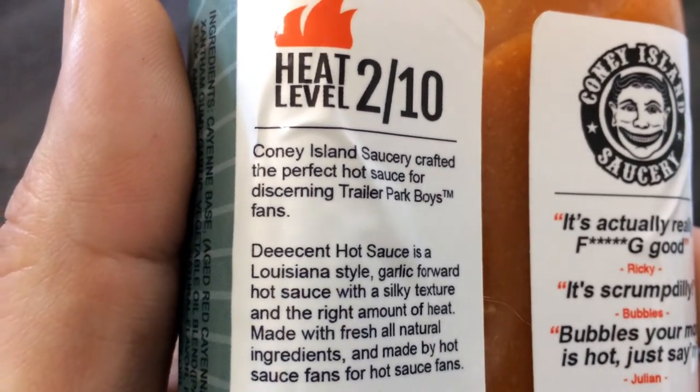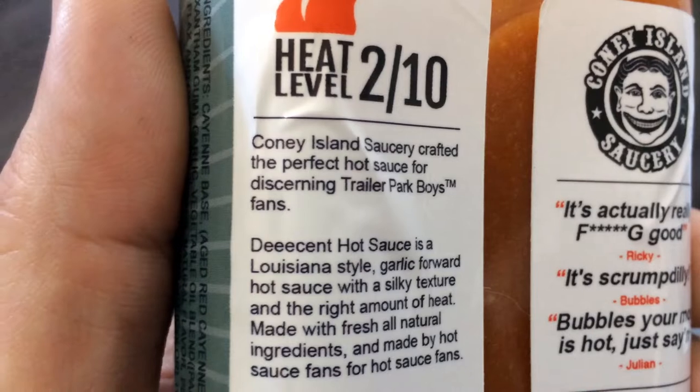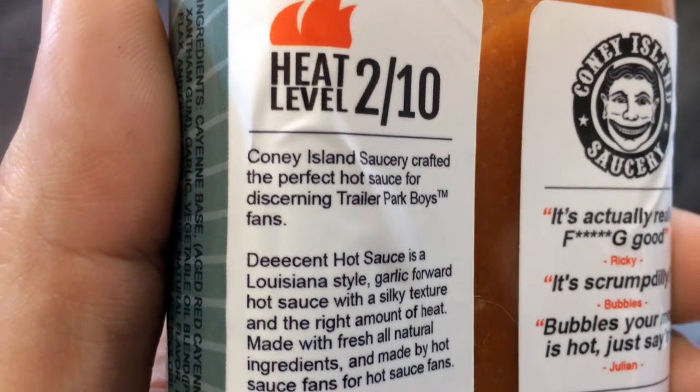Made with fresh, all-natural ingredients and made by hot sauce fans for hot sauce fans. Aaron Max Epson is the mastermind behind this sauce. He said that his fondest memories growing up was him, his brother, and his dad going to Coney Island.